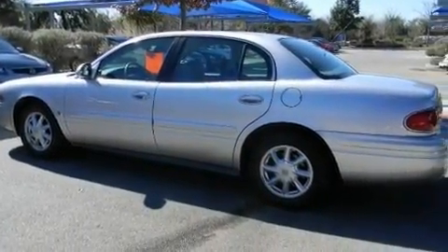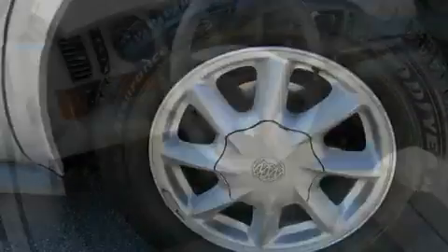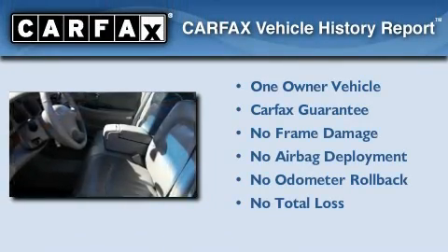It also features a keyless entry system, and the heated seats can warm you up in seconds, keeping you and your passengers comfortable the whole trip. This Buick has had only one owner, and it qualifies for the Carfax buyback guarantee.